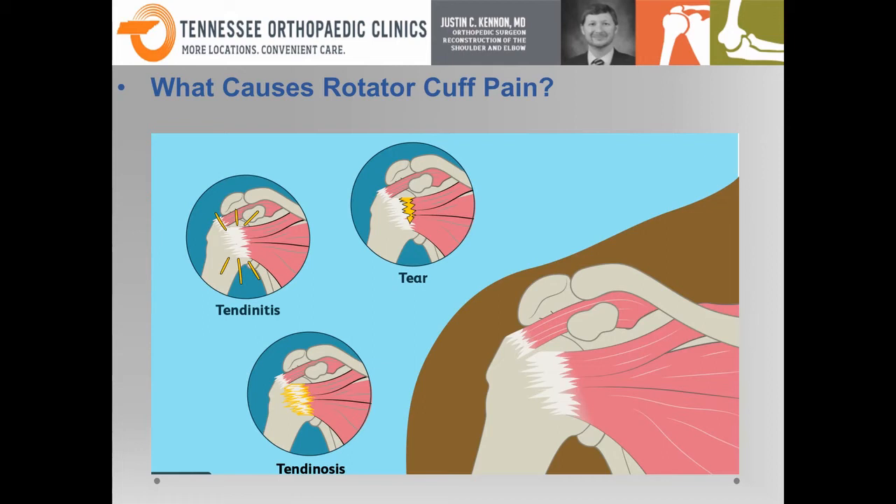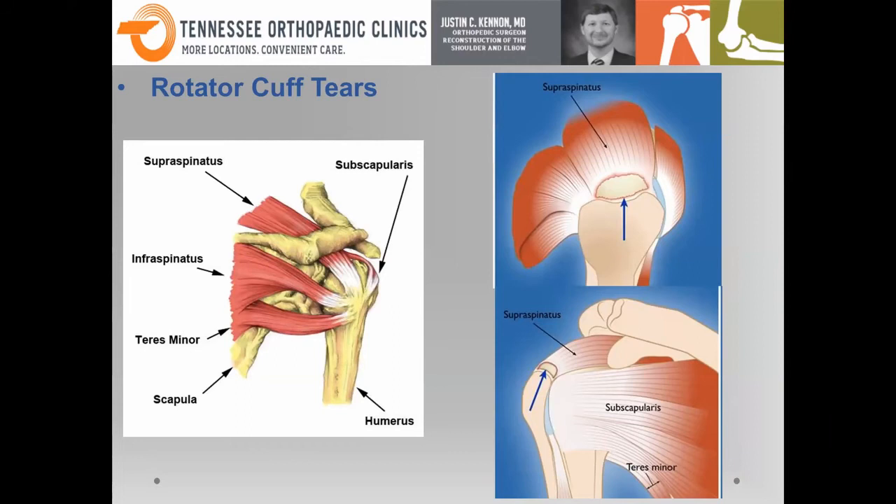A rotator cuff tear can be a significant pain generator. These tendons can tear in any one of many patterns. Looking at the images, you can see the supraspinatus — one of the most commonly involved tendons — with a big crescent-shaped tear, which is a common situation. The rotator cuff is actually four tendons: the supraspinatus, infraspinatus, subscapularis, and teres minor. The teres minor is very rarely involved. It's usually one of the other three that is the problem.